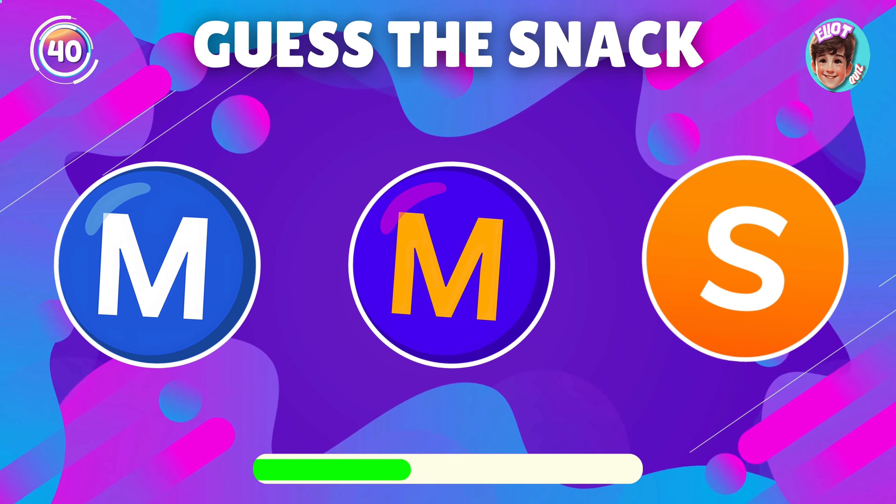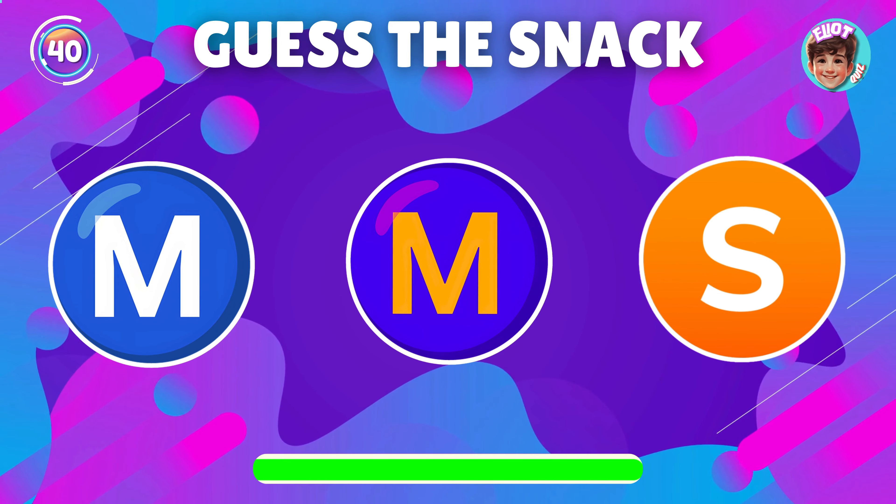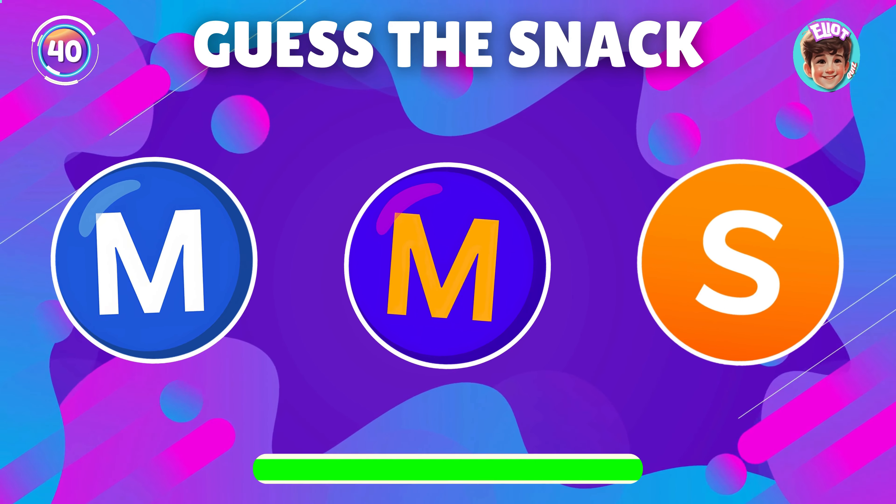What snack does this emoji show? You nailed it, it's M&M's.